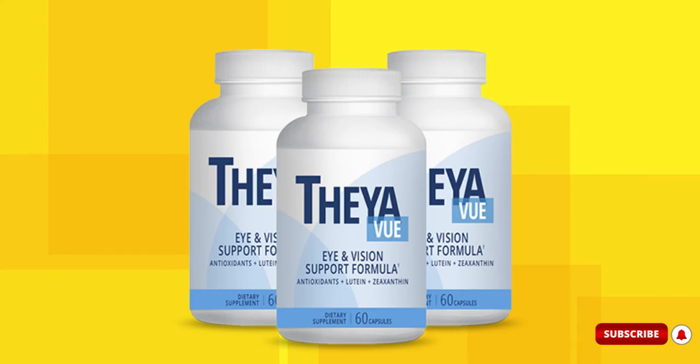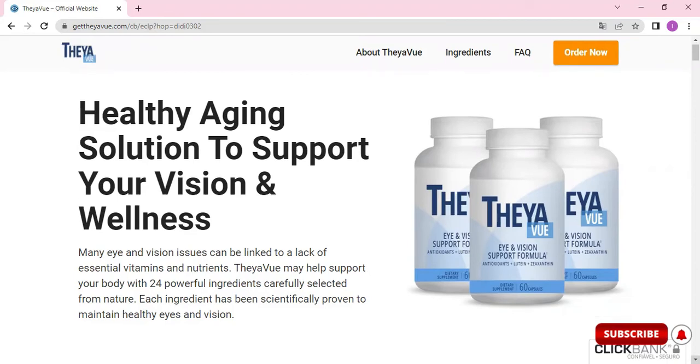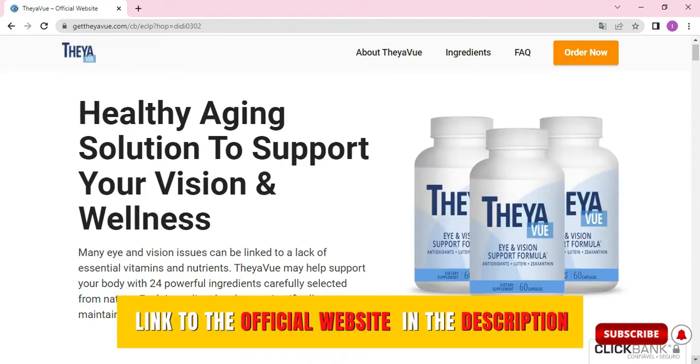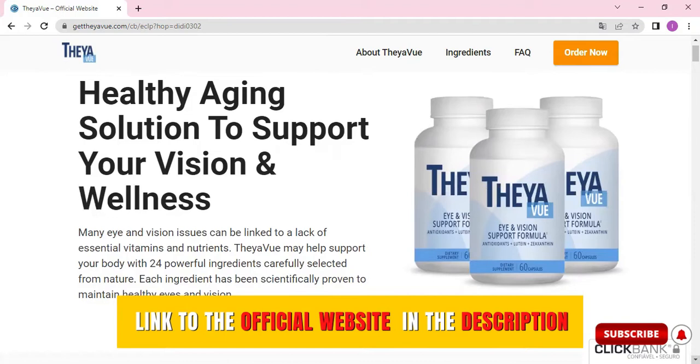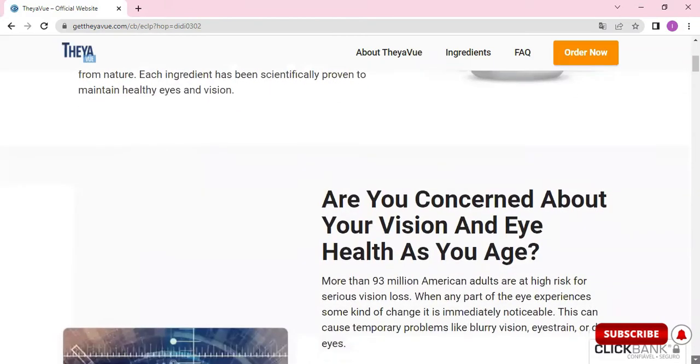Hey there, my name is Ingrid and if you're looking for more information about the Thay-A-View, in this video I'm gonna clear up all your doubts about this product. Thay-A-View is a new health supplement focused on improving the condition of your eyes, and many people have a lot of questions on how Thay-A-View works, how to use it, what its ingredients are, and if it's really safe. I'm going to clear up all these questions, and I also have an important alert to give you about this product.